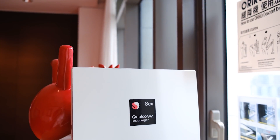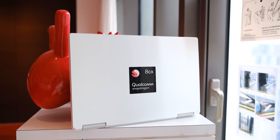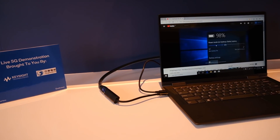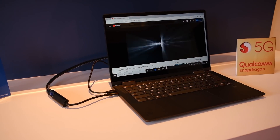We're out here at Computex in Taipei and Qualcomm is finally showing off the first 5G notebooks. This is a reference design — not an actual notebook — but Lenovo is announcing a new 5G notebook called Project Limitless. The really exciting part about these 5G notebooks is the power and battery life that Qualcomm is able to get out of these chips.